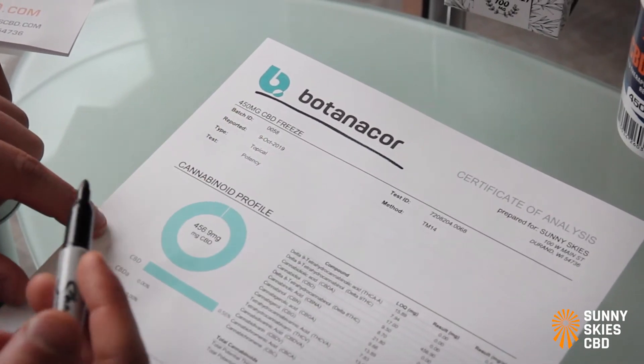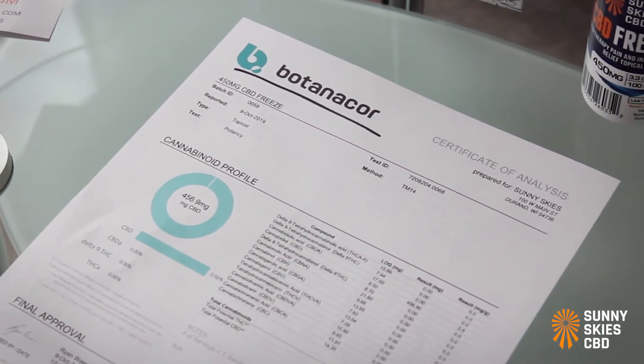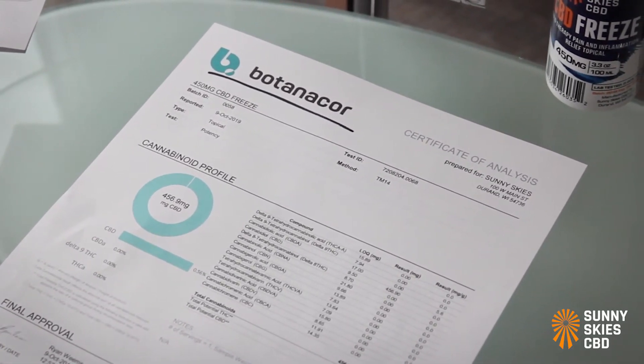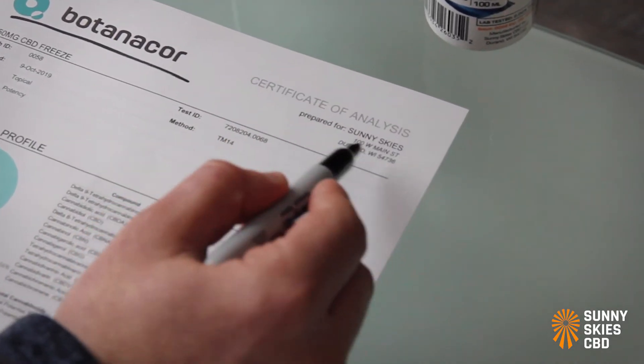First, the lab that prepared the COA — in this case it's Botanicor. Make sure that your manufacturer or supplier is using an accredited third-party lab. There are many out there; it's easy to verify, just look up the lab's website.